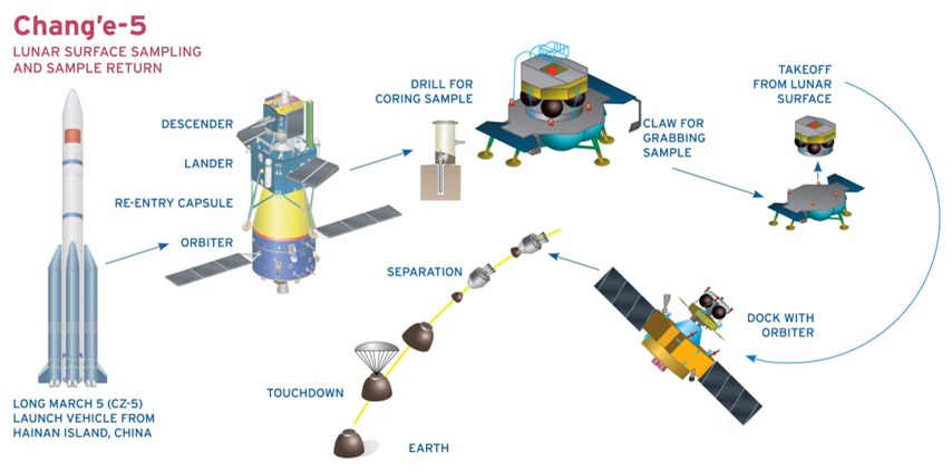Like its predecessors, the spacecraft is named after the Chinese moon goddess, Chang'e. This will be the first lunar sample return mission since Luna 24 in 1976.